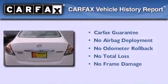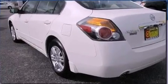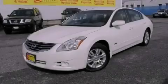Not to mention that this sedan qualifies for the Carfax Buy Back Guarantee. We invite you to contact us today to learn more about this vehicle.